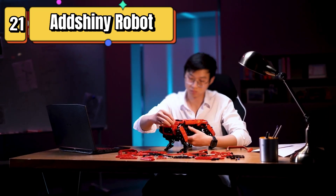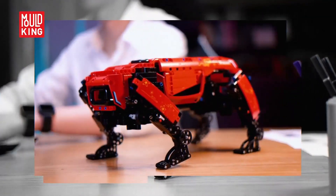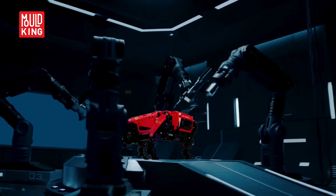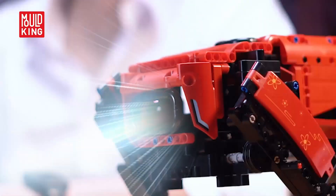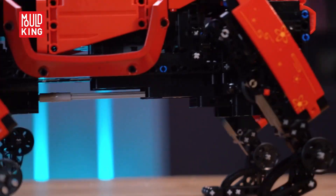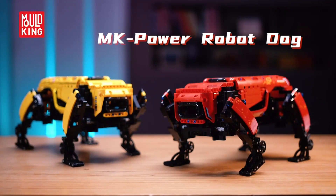Top 21 allows you to build and control a realistic-looking robotic toy dog. It comes with 936 pieces and a power module, and can be controlled using a remote or an app on your smartphone or tablet. The app also allows you to program the dog to perform different actions and movements. It is easy to assemble and provides a fun and educational experience for both kids and adults. Overall, it is a great choice for anyone interested in robotics and programming, or for anyone looking for a fun and interactive toy for kids.